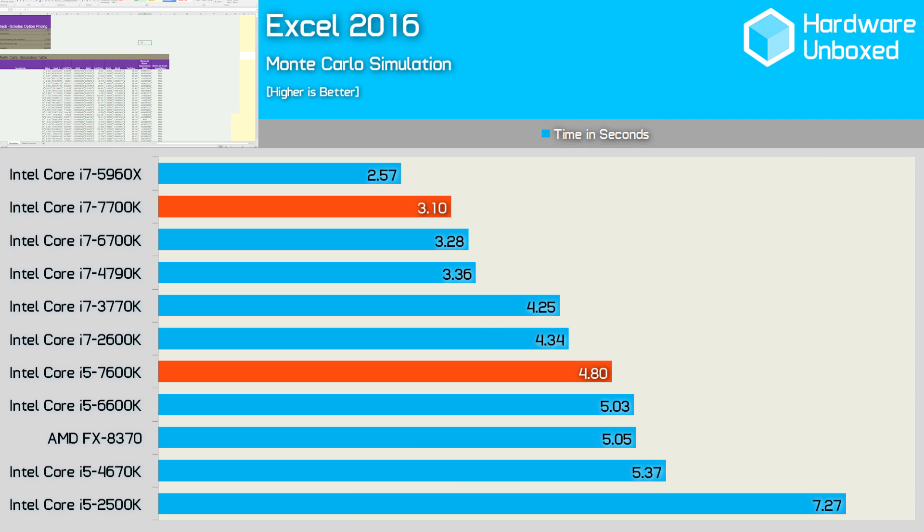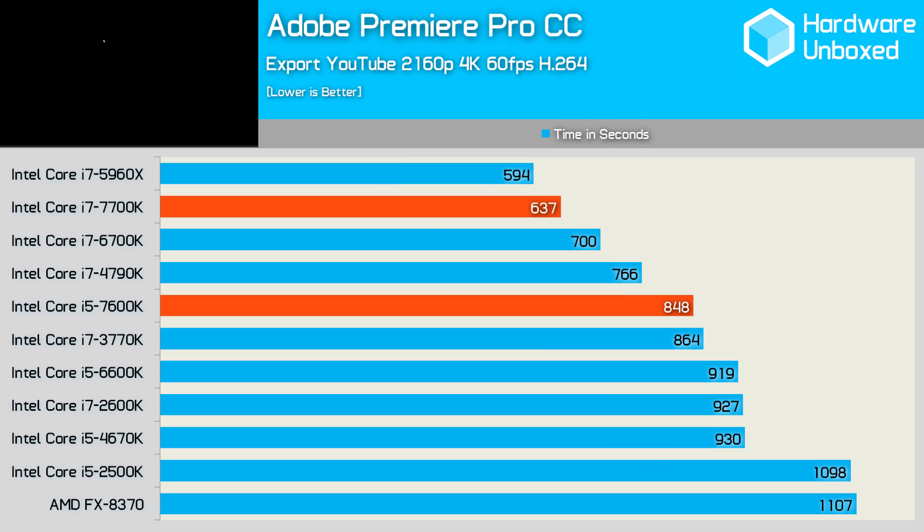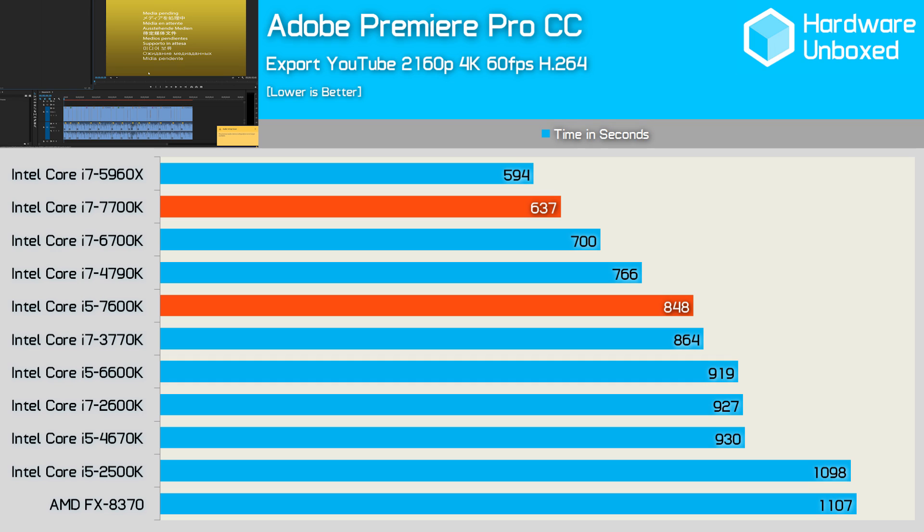The 7700K completed the Excel workload in just 3.1 seconds, making it 6% faster than the 6700K — though keep in mind it is clocked around 7% higher. Meanwhile the 7600K was 5% faster than the 6600K. In Premiere Pro CC the 7700K took just 637 seconds, a 10% improvement over the 6700K, while the 7600K was 8% faster than the 6600K.